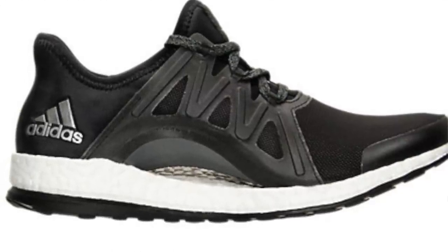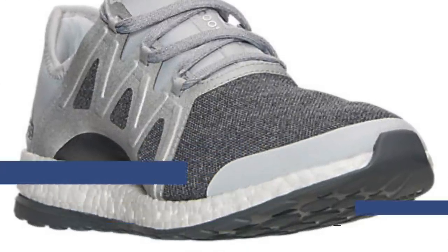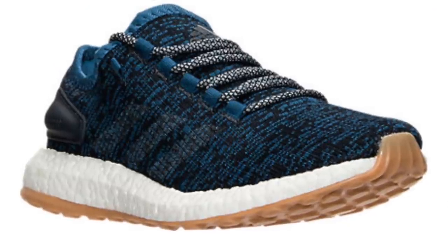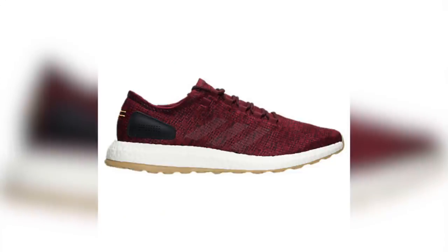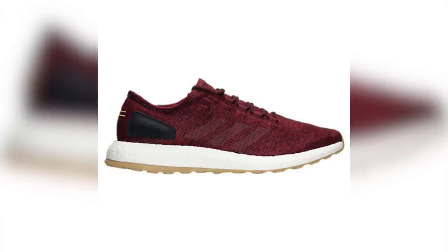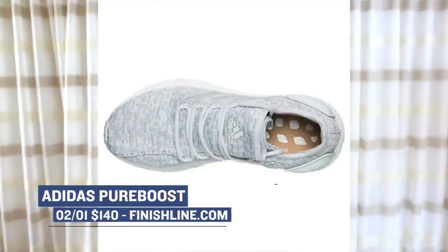You can grab all five colorways of that shoe over at Finish Line for $130. On the men's side, Adidas is going with what looks like a gum pack for the Pure Boost. Neither of these colorways are new per se — we've all seen them before — but this is the first time they're actually going to hit retail. There's three colorways, and you can grab those for $140.